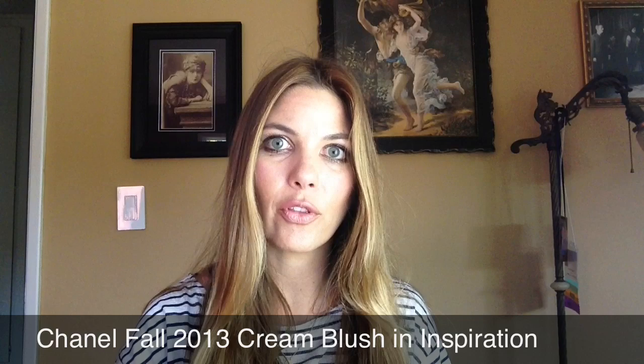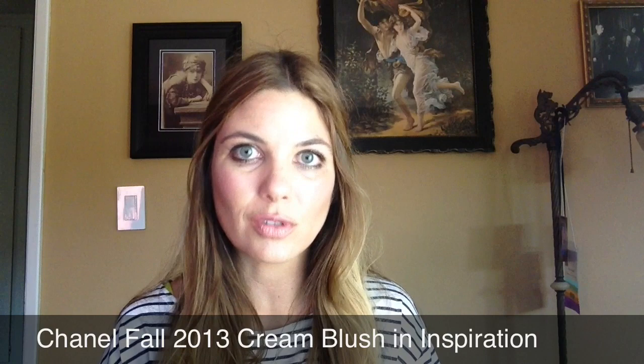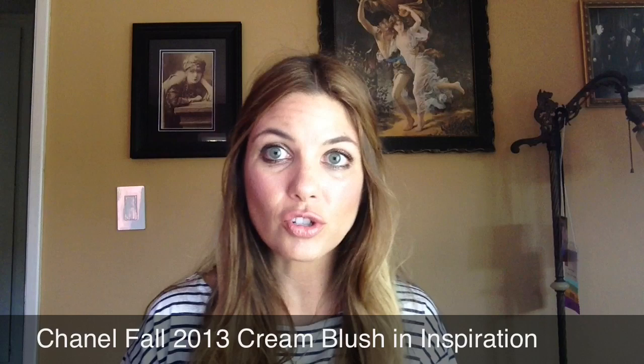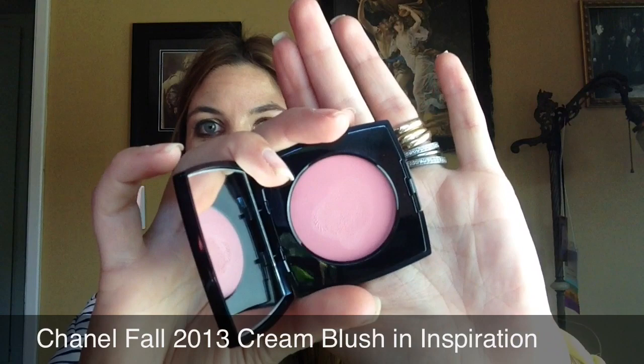On my face I am wearing the Kanebo Sensai Cellular Foundation in Natural Beige. I'm also wearing two new Chanel Fall 2013 products — one on my cheeks, which is the cream blush that I think will soon sell out at counters everywhere. It comes in a host of colors; I managed to pick up three shades. The shade I'm wearing is Inspiration, which was the most pale of the pink offerings. Let me swatch this for you — there is Inspiration in all of its pale pink glory.